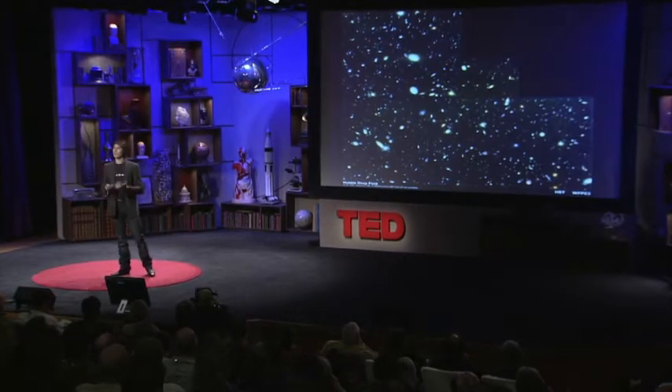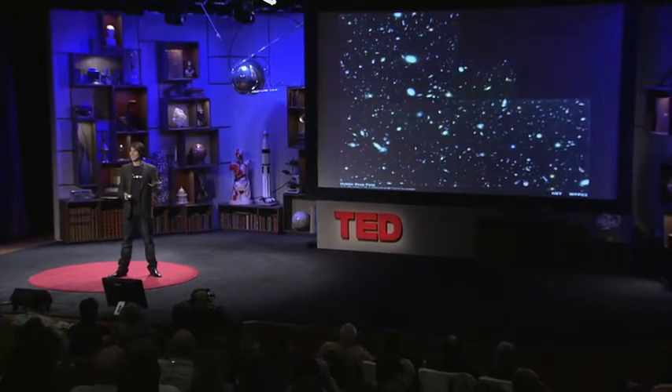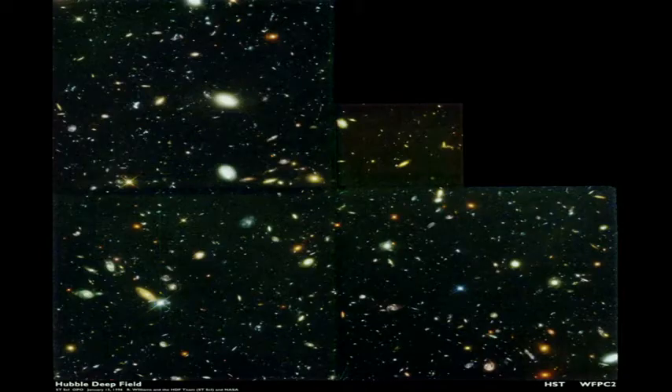So you might be asking: why? Why create the conditions that were present less than a billionth of a second after the universe began? Well, particle physicists are nothing if not ambitious. The aim of particle physics is to understand what everything's made of and how everything sticks together — and by everything I mean me and you, the Earth, the Sun, the hundred billion suns in our galaxy, and the hundred billion galaxies in the observable universe. Absolutely everything.